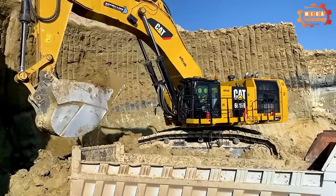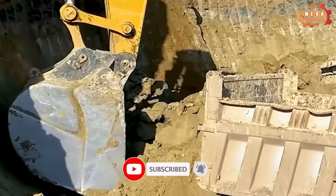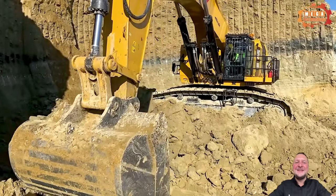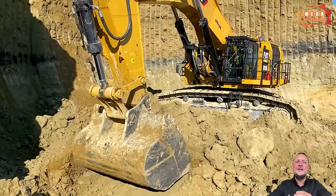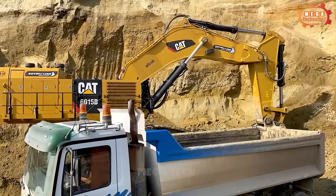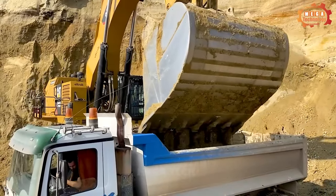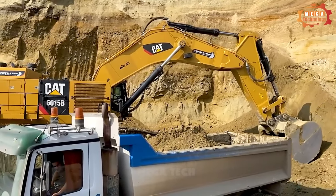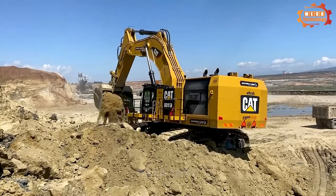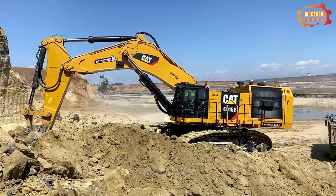The Caterpillar 6015B is a large excavator used in mining and rock treatment works. Its structure includes a system of mobile parts and a control system, powered by a powerful diesel engine. The Caterpillar 6015B begins operations using a crane to move and arrange materials, then uses a bucket to pump and scoop soil, rocks, and other materials into the truck.